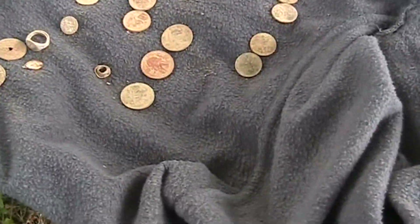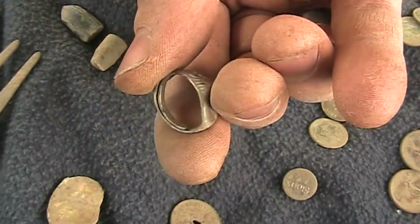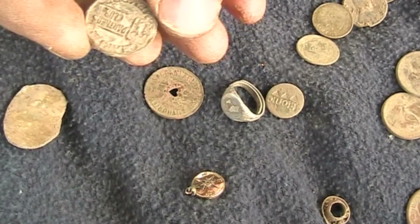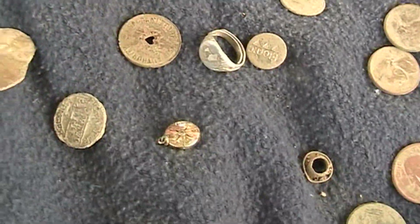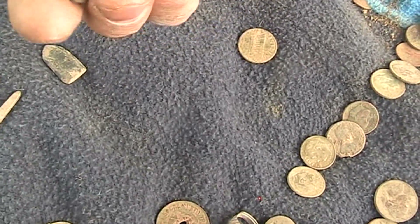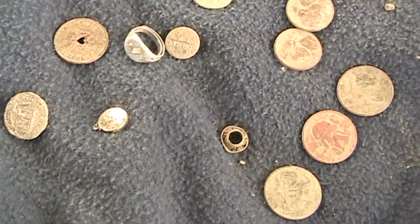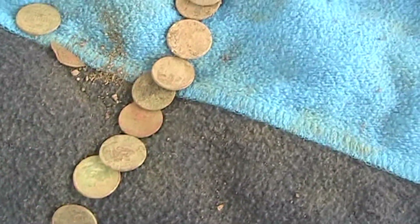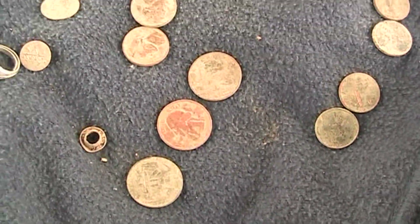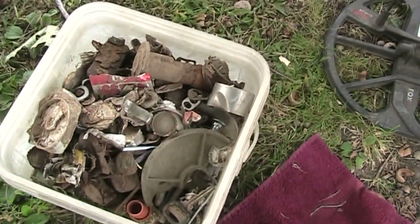Hey John, this is Nick, hunting with the Equinox 800. Just typical stuff — pennies, dimes. I got a sterling silver ring, it's hallmarked and adjustable. A few tokens — one says 'Partners Club,' looks like a golf club token. And a bullet found in the park. Also a few keys and a lot of trash. There's the dimes — it's a good day! Pennies, quarters, nickels. Good hunt!